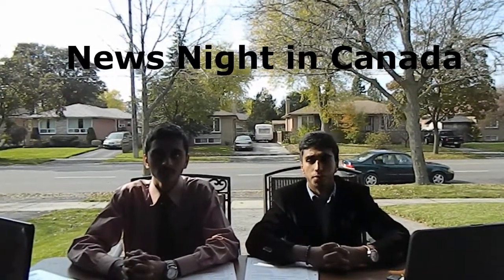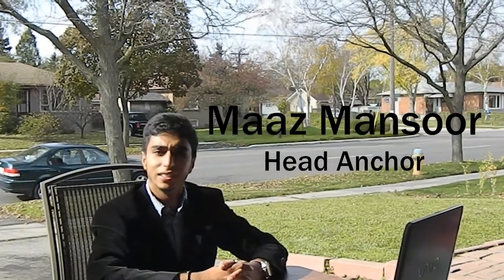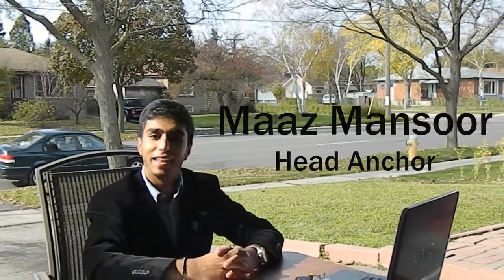Good evening. I'm Miles McClure and this is Anne McClure, and welcome to Newsnight in Canada. On tonight's segment, we have the energy-filled cathode ray tube. Amur, please give us some history on this topic.